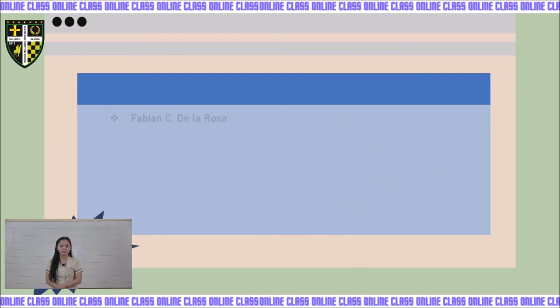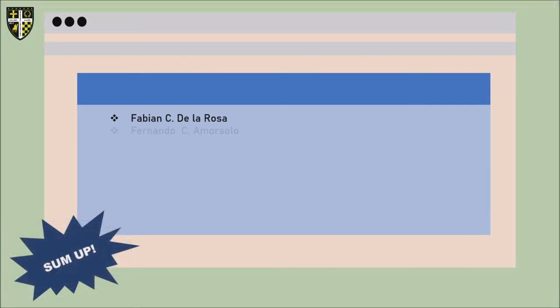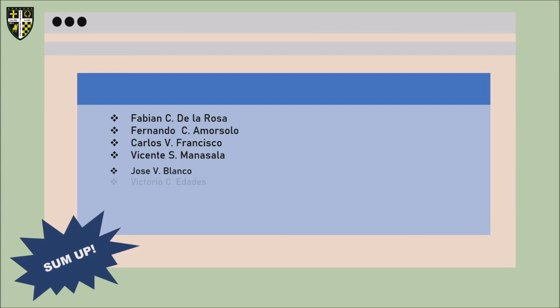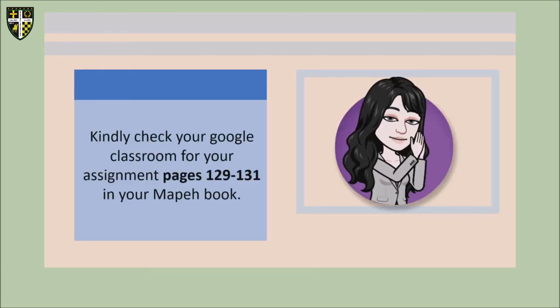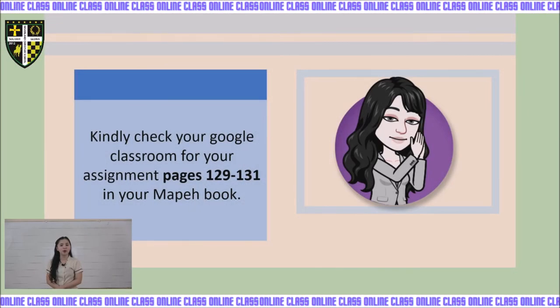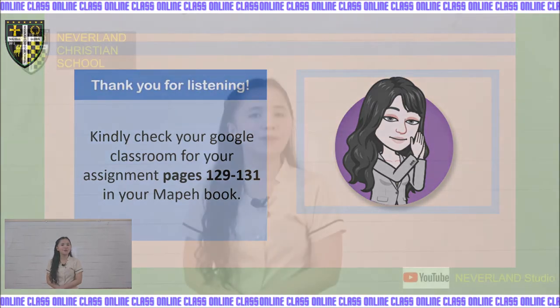For our summary, the Filipino painters are: Fabian C. De La Rosa, Fernando C. Amorsolo, Carlos B. Francisco, Vicente S. Manansala, Jose V. Blanco, Victorio C. Edades, Prudencio V. Lamorosa, Manuel D. Baldemore, and Juan Marcos Aureliano. The important Philippine Natural and Historical Places are: Rice Terraces, Landscape of Batanes, Callao Cave, Old House of Taal, Torogan, Paoay Church, and Miagao Church. Please check your Google Classroom for your assignment — pages 129 to 131 in your Mapeh book. Thank you for listening. See you next meeting. Goodbye!